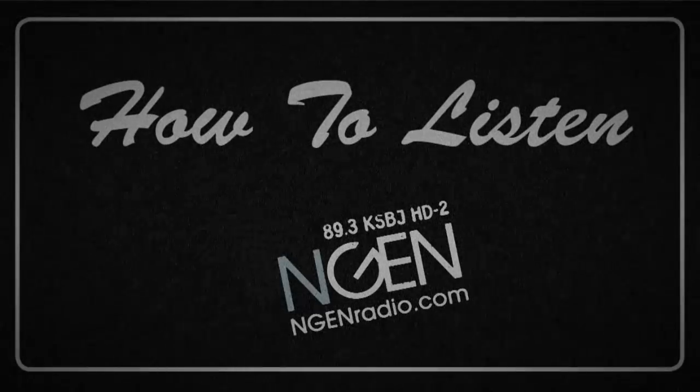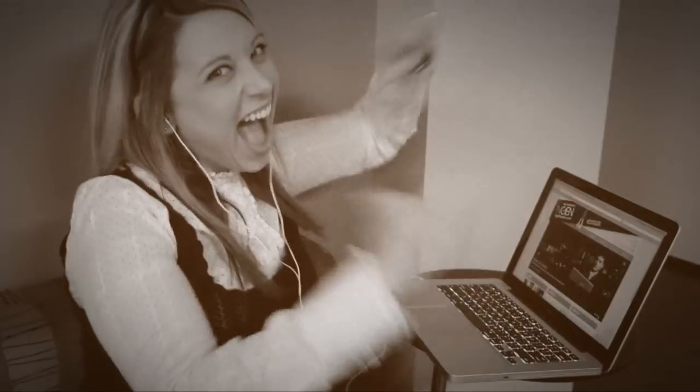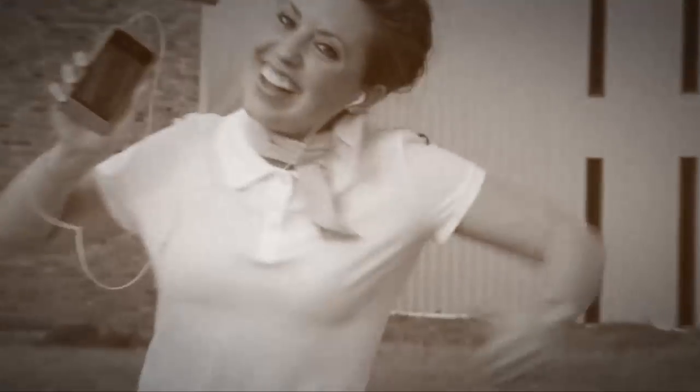So let's take another look at the ways you can listen to NGEN radio. Like Brit, you can listen on your computer. You can listen on your HD radio device, just like Kent, or like Kristen, on your smartphone.